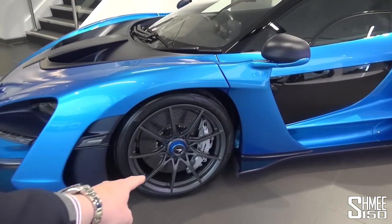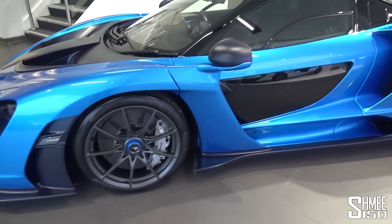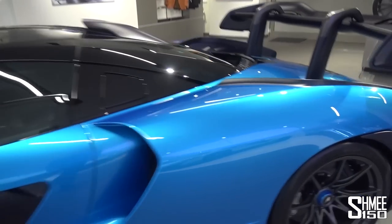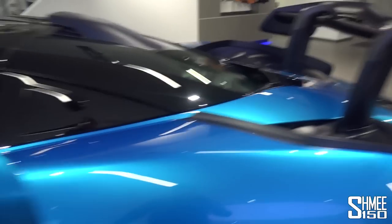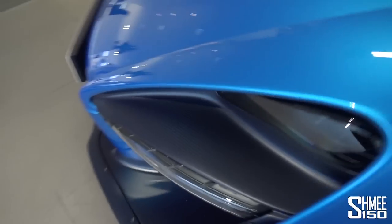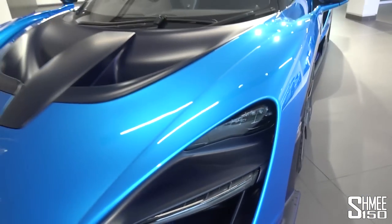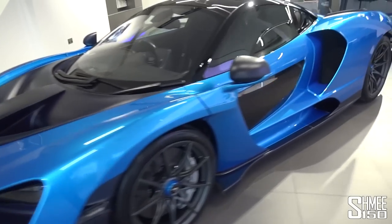There are lots of MSO options: Cerulean blue centre locks, silver calipers, the paint itself, the tinted carbon, the roof snorkel, carbon fibre end plates, and also these aero blades at the front in carbon fibre — normally they would be painted in a contrast colour to the car. And that's just on the outside.